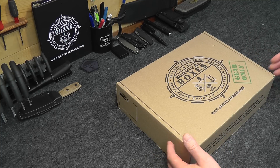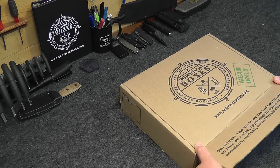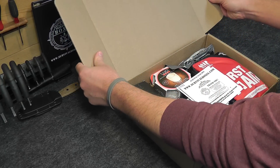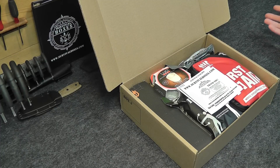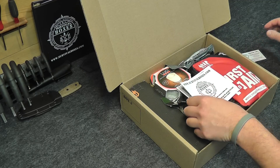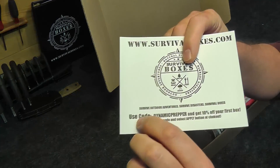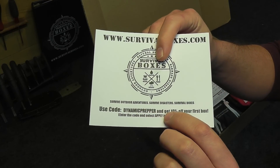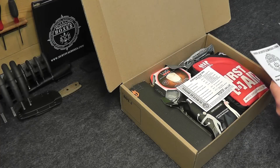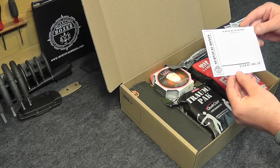Let's go ahead and get into the Survival Boxes October gear-only box. We have a thank you card from Survival Boxes and another nice little card — don't forget to use that promo code 'Dynamic Prepper' and get your 10% off. This is everything that comes in the Survival Boxes October gear-only box.